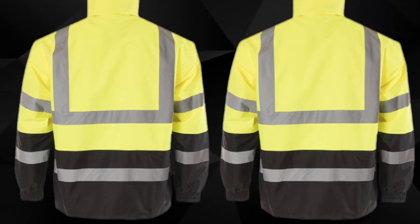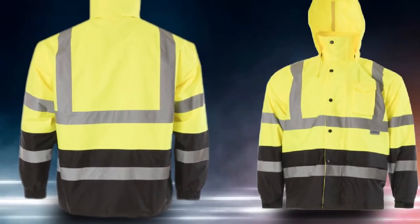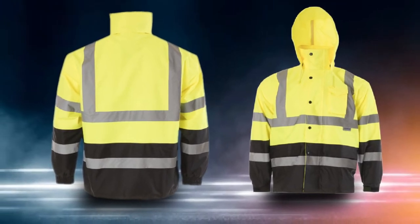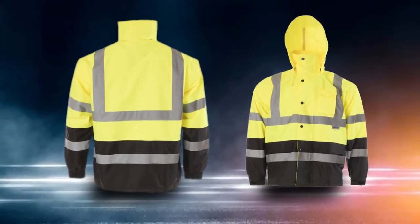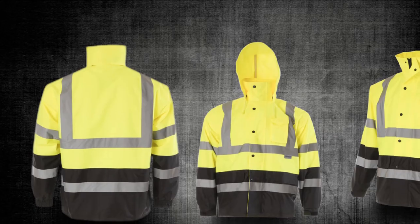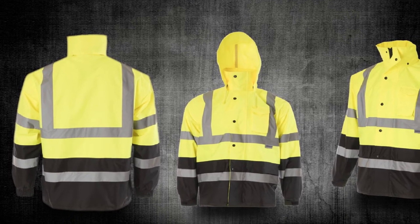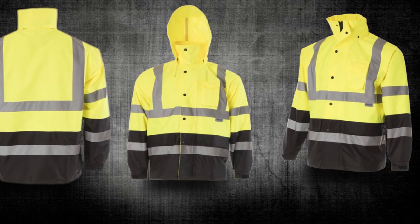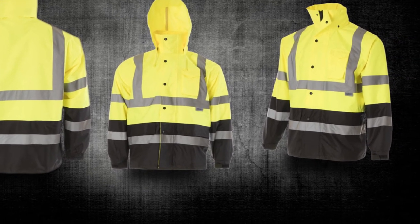Features: The collar of this jacket is designed to stand up for extra warmth and protection from the elements. It has fleece-lined pockets on the side, perfect for cold hands in cooler weather. There are utility tabs on the chest designed to hold small tools like flashlights, and the radio compartment features a hook-and-loop flap to keep your equipment safe from water.